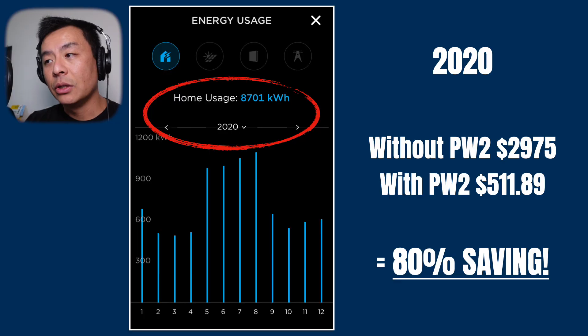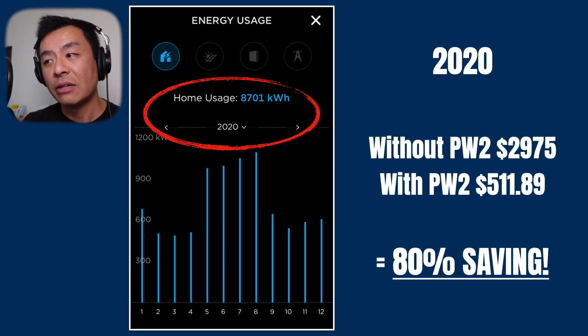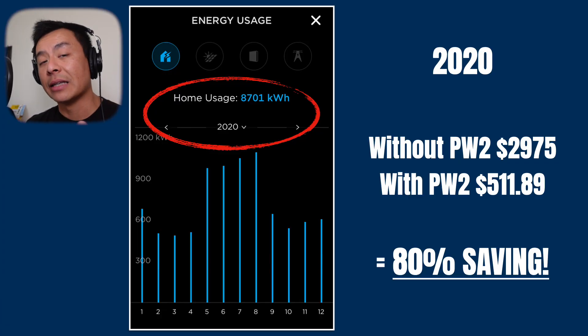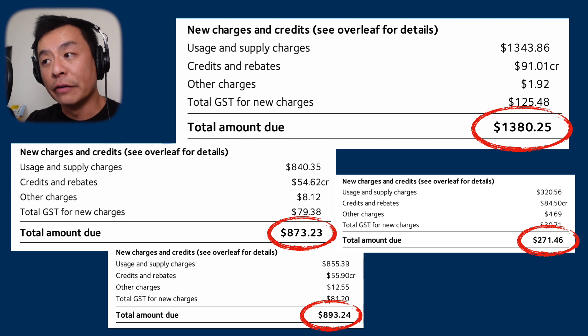Now I'm going to teach you how you can work out your payback time using your own data. Looking at my data in 2020, without the Powerwall 2 it was $2,975, and with the Powerwall 2 I only paid $511.89. That represents an 80% saving — in other words I'm only paying 20% of what I would have paid without the solar system and Powerwall 2. Keep that in mind: if you were to install a Powerwall 2 and solar system you can look at saving 80% on your electricity. From personal experience this is an achievable target, as shown by my actual power bill amounts when I first moved into this home back in 2011 — those numbers were quite high over the four seasons.